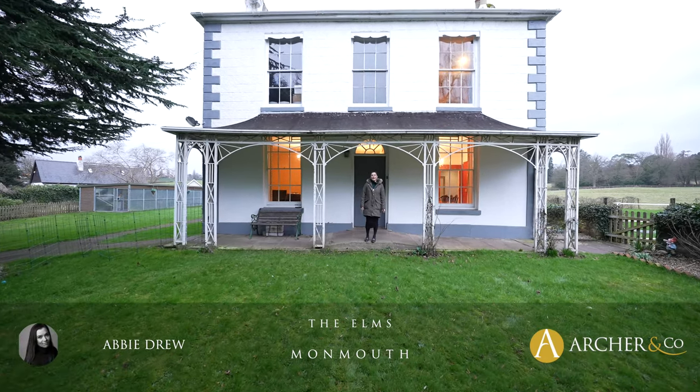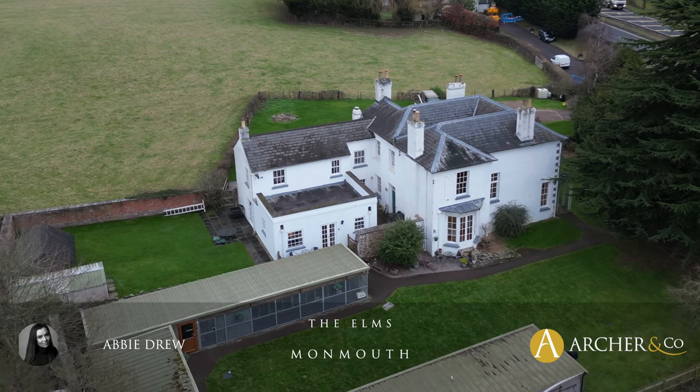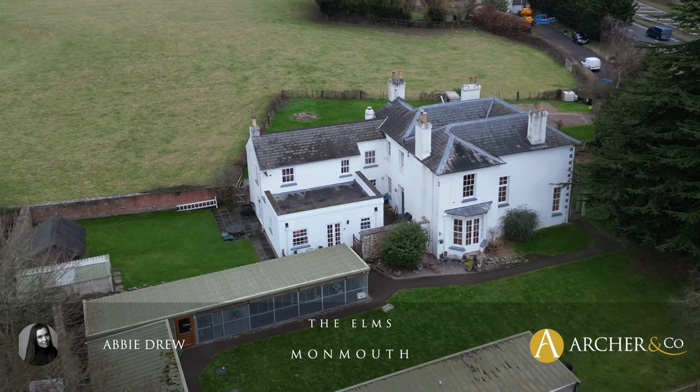Hi, Abby here and today we're at the Elms, this beautiful period Georgian detached home right on the edge of Monmouth Town.